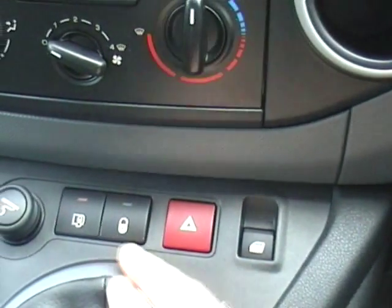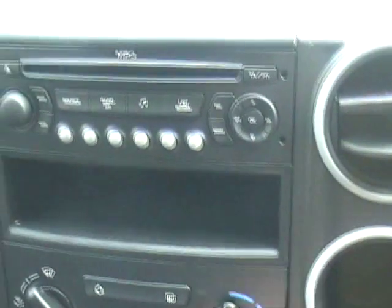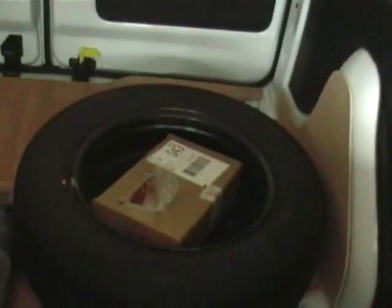You've got electric front windows, remote central locking, a single-shot CD player with MP3 compatibility, and a head-up display. I'll just show you the rear of the van — we've had it boarded out as well and the spare wheel is obviously there.